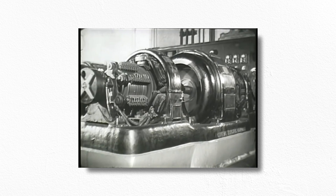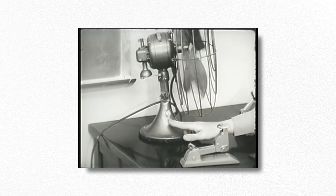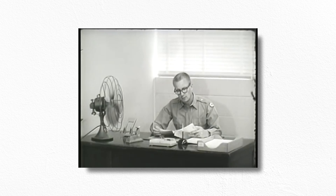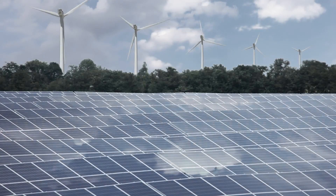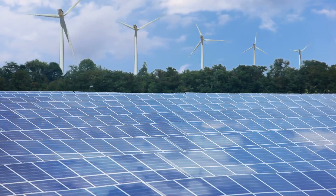Electricity faces a fundamental problem that comes with pretty much any product that's provided on demand. Our ability to generate large amounts of it doesn't match up that closely with when we need it. Wind and solar are becoming more cost effective, but they'll always be unreliable and intermittent sources of energy.